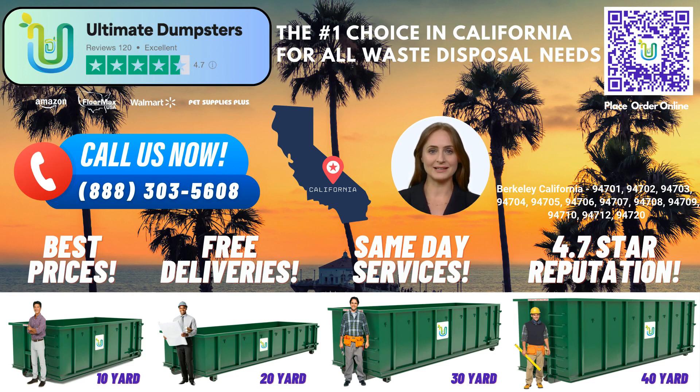To take advantage of our exceptional services and current offer, you can place an order with Ultimate Dumpsters by either calling our dedicated team or using the QR code provided in this video to place your order online. Remember, our current platform is offering a generous 25% off dumpster rental orders when you place your order online.